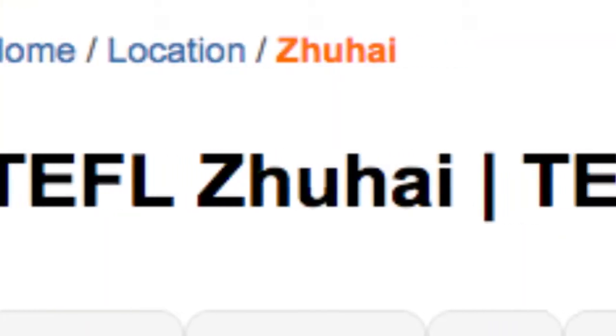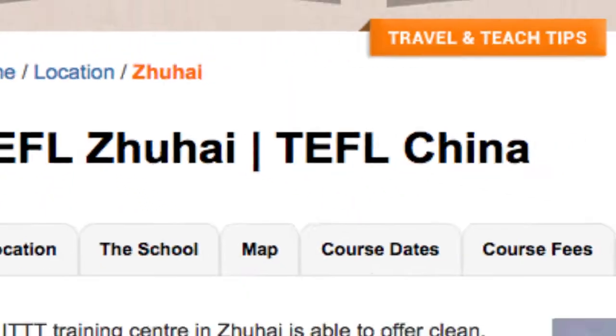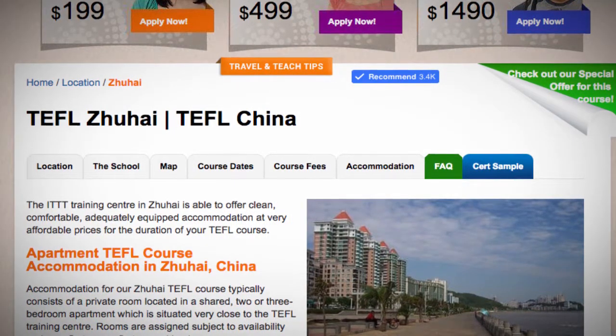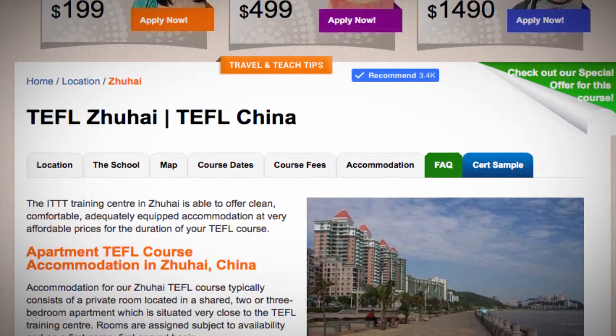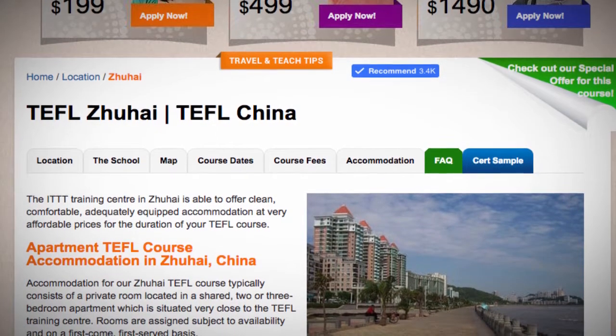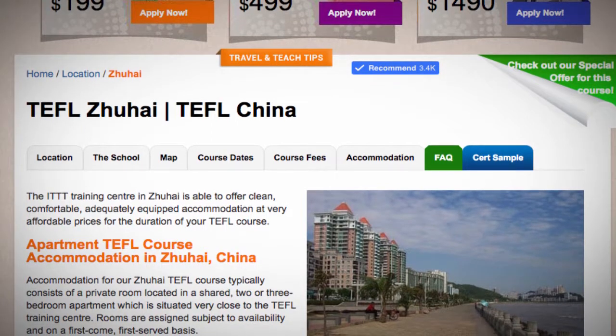TEFL Zhuhai. The ITTT Training Center in Zhuhai is able to offer clean, comfortable, adequately equipped accommodation at very affordable prices for the duration of your TEFL course.